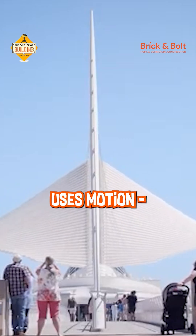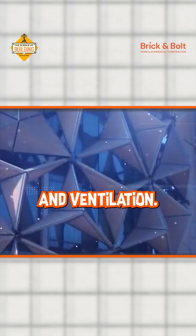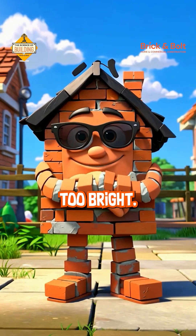A kinetic facade uses motion — panels that twist, fold or slide to control sunlight, temperature and ventilation. Sensors detect heat or glare and the building literally adjusts itself in real time. It's like your house putting on sunglasses when it's too bright.